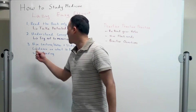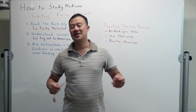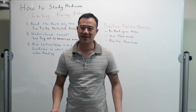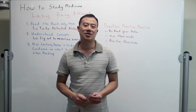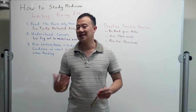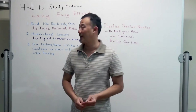Let's talk about understanding concepts. Try not to memorize medicine. Yes, medicine has a lot of things you must memorize because they just don't make any sense. But try to understand the concept — try to understand how the body works, how the pathology, the disease works. You will do much better on your exams by understanding concepts and not trying to memorize everything.